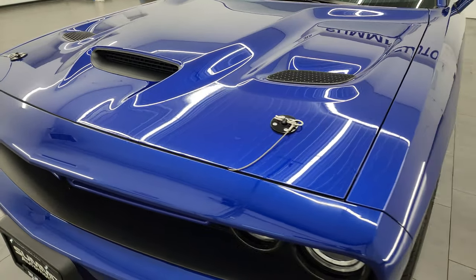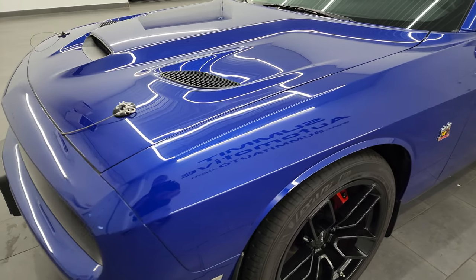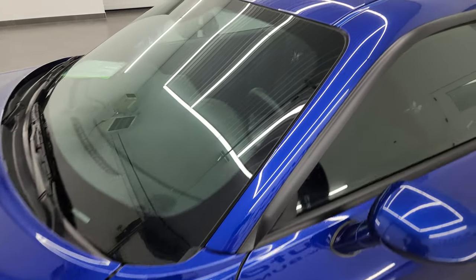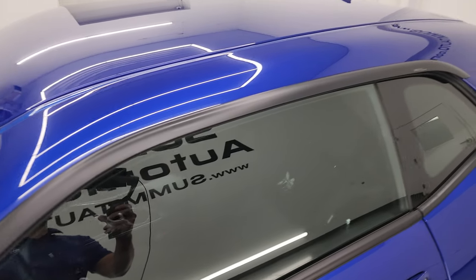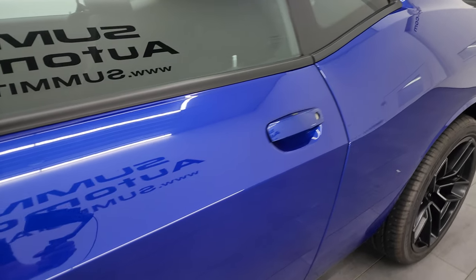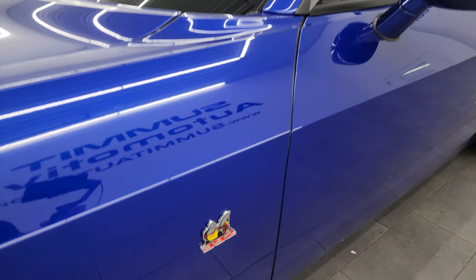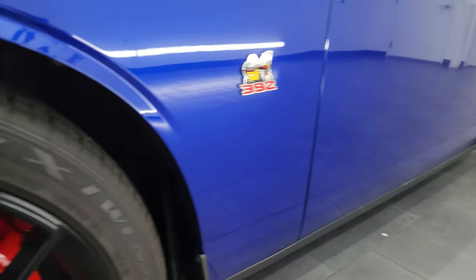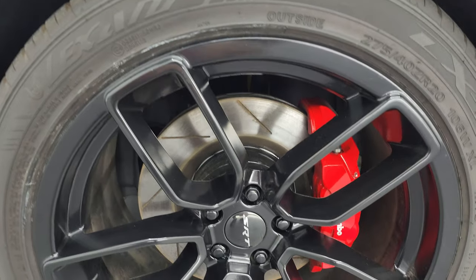Probably one of the best looking Challengers we have on our lot. Indigo blue is the color. I'm going to go all the way around in this video — inside, start it up, take a look under the hood — just to give you the most accurate representation I can of the car. If you like the video, subscribe to the YouTube channel at youtube.com/SummitAuto and click the bell notifications to get updates on videos, as well as access to one of the largest catalogs of vehicle and sports car walk-arounds on YouTube.